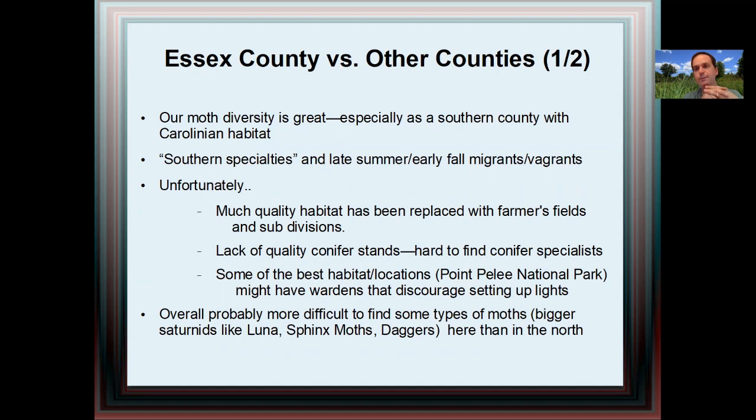Unfortunately, Essex County does have some challenges when it comes to moth diversity. Much of the quality habitat that we once had has been replaced with strip farming, farmers' fields, and subdivisions. There's also some species-specific challenges — we have a lack of quality conifer stands, so it's hard to find moths that are conifer specialists. Furthermore, Point Pelee would be an example of great habitat that's not readily available to mothsers. I have heard stories of wardens discouraging the setup of lights for mothing, and my moth sighting data does show a black hole in the Pelee area. You can certainly find moths without lights, but that's a big part of how I find the moths that I find.